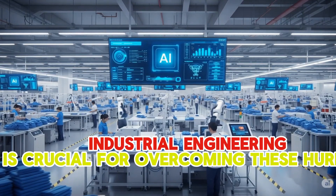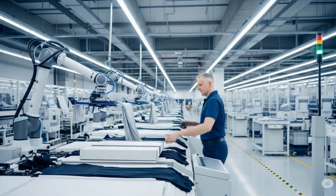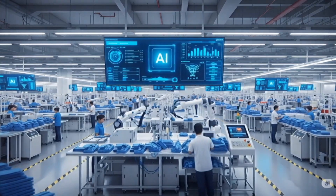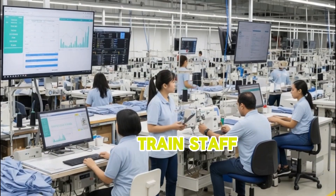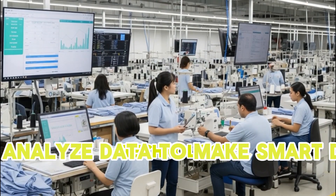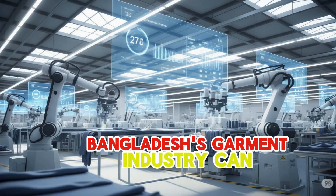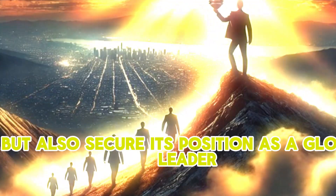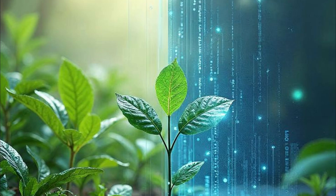Industrial engineering is crucial for overcoming these hurdles. IE professionals in Bangladesh are key to streamlining production lines, improving quality, reducing costs, and making supply chains faster and more reliable. They help design better workplaces, train staff for new technologies, and analyze data to make smart decisions. By embracing IE, Bangladesh's garment industry can not only overcome its current challenges, but also secure its position as a global leader, adapting to change and continuously growing.